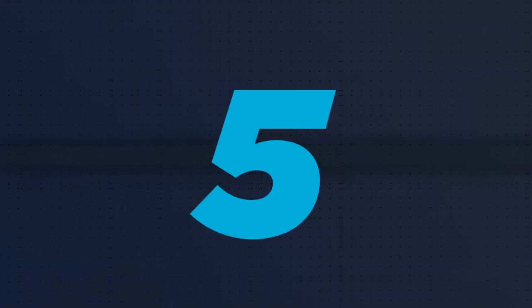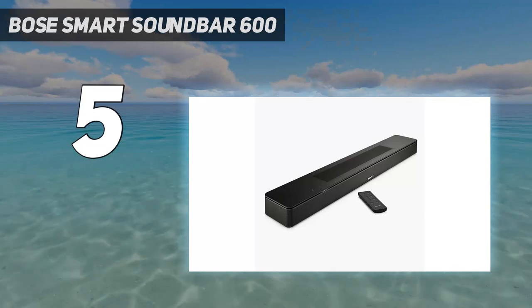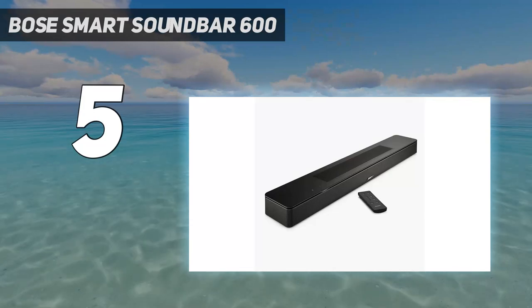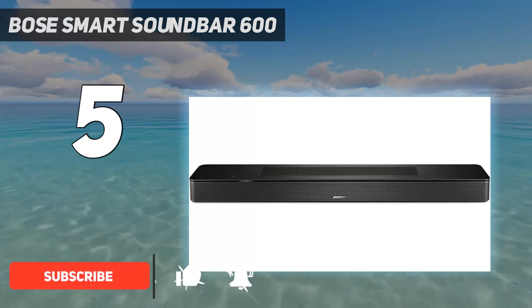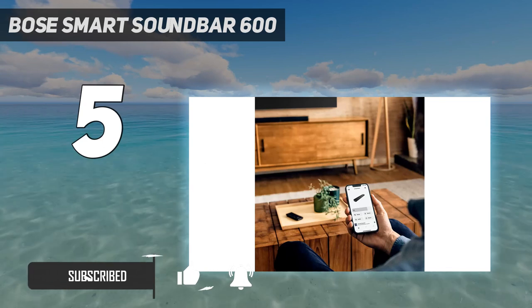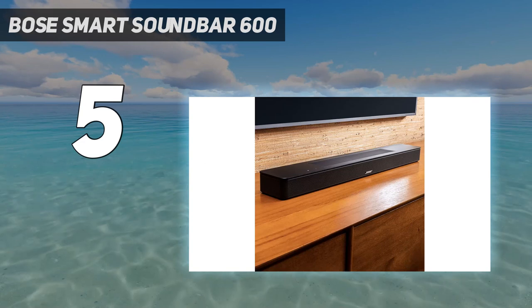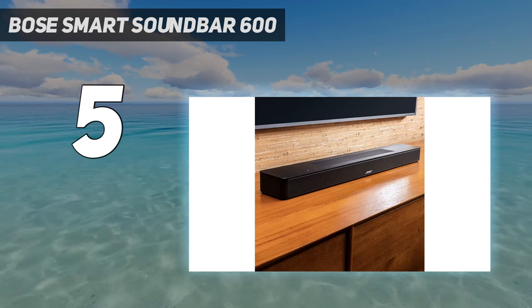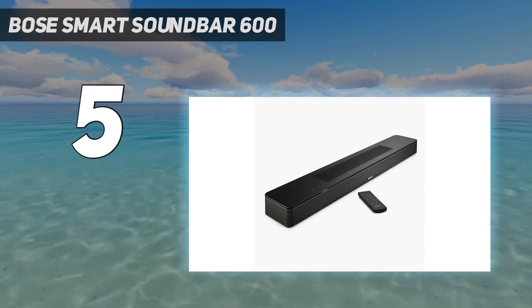Starting at number 5: the Bose Smart Soundbar 600. The Bose Smart Soundbar 600 is a fantastic choice if you're looking for a budget soundbar that can really deliver. It pumps out big Dolby Atmos sound from a relatively small package. At 27 inches wide by 2 inches high and 4 inches deep, it's a fairly sleek and compact design for an all-in-one unit and a perfect choice for smaller homes or screens.